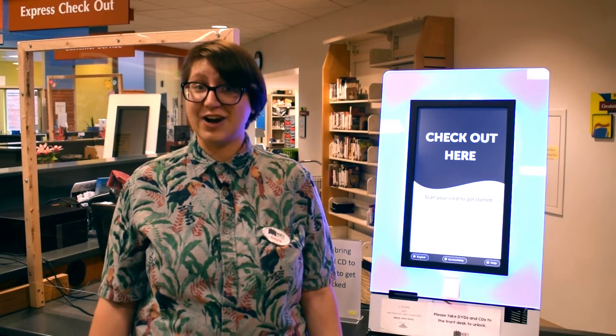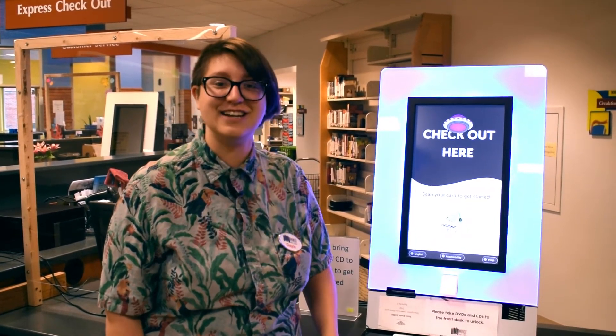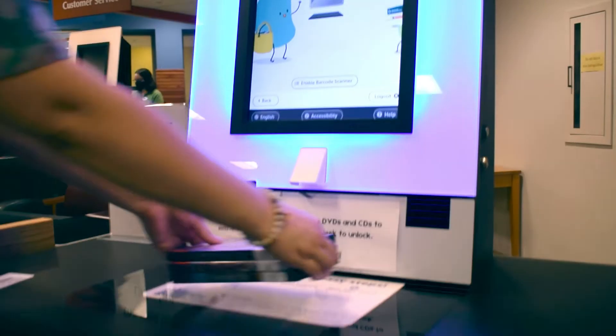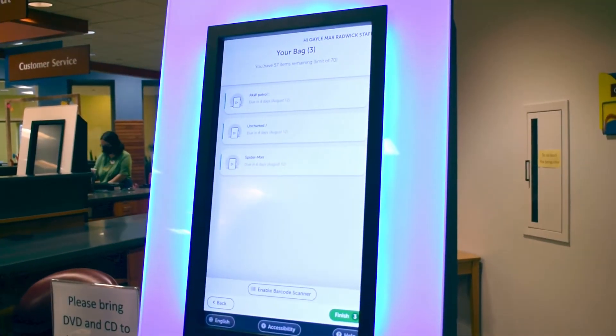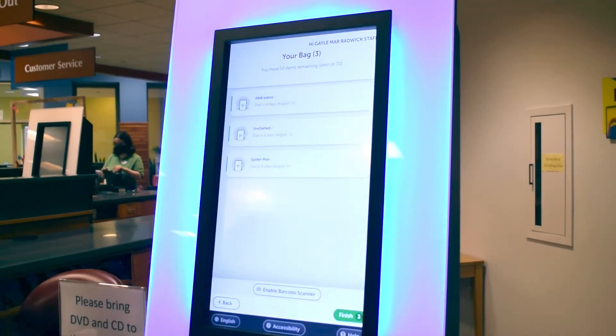And while you're at it, check out our new ultra-convenient self-checkout kiosks. Simply scan your library card to access your account. From there, you can scan your item's barcode or place up to five items on the black pad. Select Finish and you're all set!